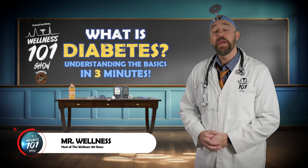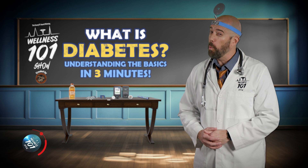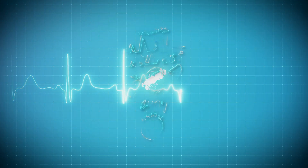Hello, my friends! Today we're talking all about diabetes. You may have heard of it before, but what exactly is it? Let's find out together with another Wellness 101.